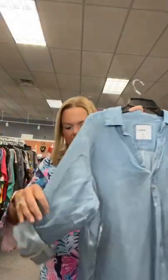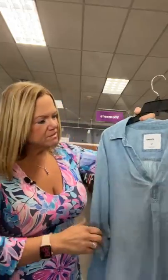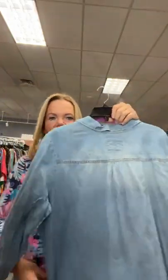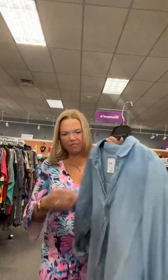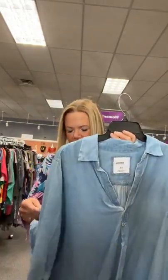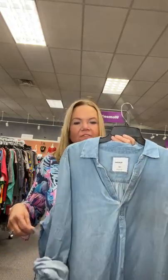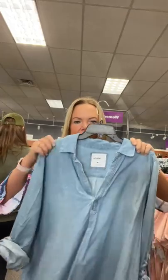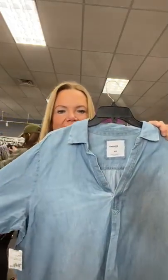Very pretty denim top with a rolled-up sleeve from Sonoma 1X — there's the back, just a light denim. Very cute, it has a little V right here. $13.95 on our live today. This is number 72 — sold space 72.